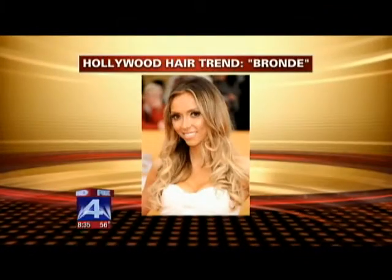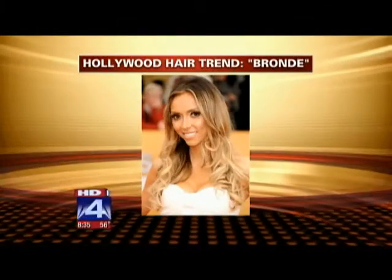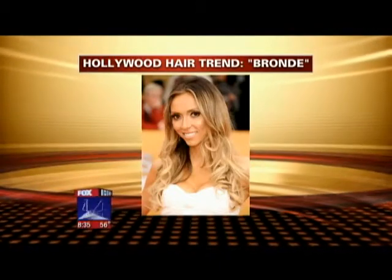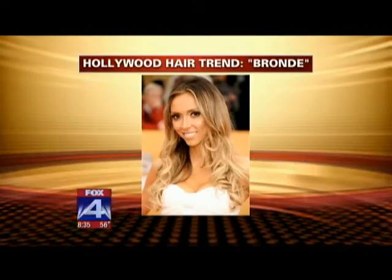I remember seeing Drew Barrymore and thinking her roots looked awful, but then all of a sudden all the other celebrities started doing it. It's the newest trend in Hollywood right now — we have a picture of Giuliana Rancic sporting the look. Basically it's dark on top and light on the bottom. It's hard to pass in Dallas because women here don't like roots, but this is such a pretty look.